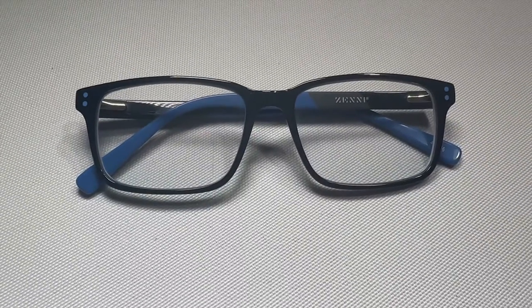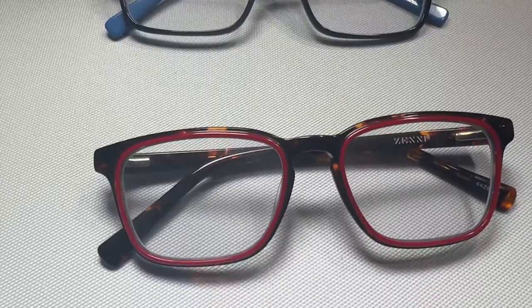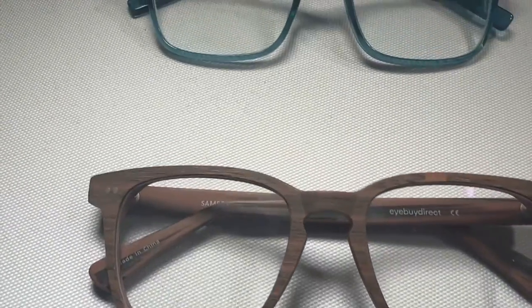The Warby Parker glasses showed up in about a week. The Glasses USA took about three weeks. And for reference, here are the glasses that I got last year from Zenni Optical and here are the glasses I got last year from iBuy Direct.